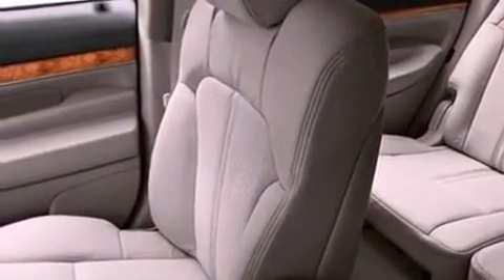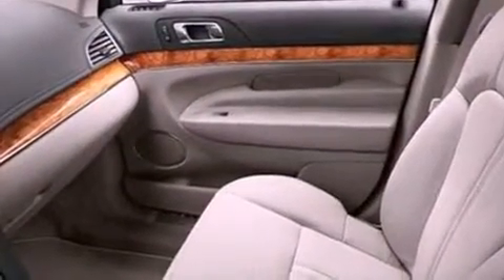Also included are a security system, front fog lights, privacy glass, an anti-lock braking system, heater vents for rear seat passengers, and a rear spoiler.